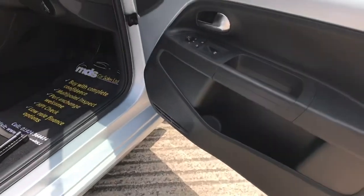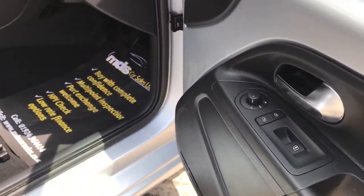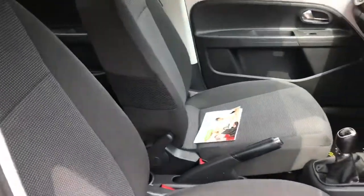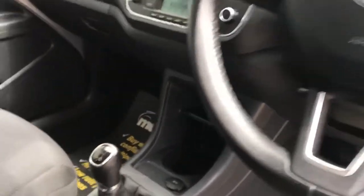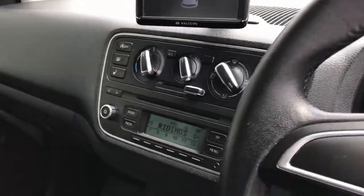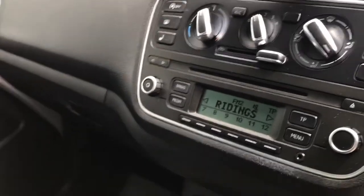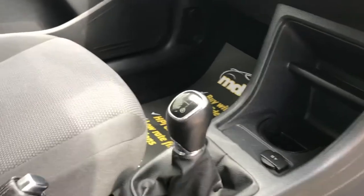Getting into the interior, there are electric windows and electric mirrors. High specification in the Elegant spec gets you a leather-bound steering wheel, a navigation system, heated seats, and air conditioning.